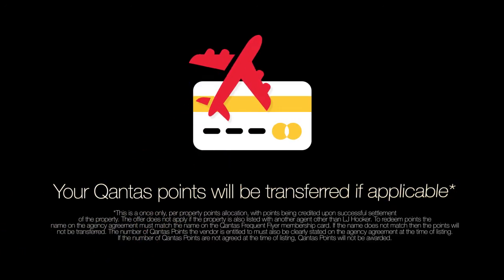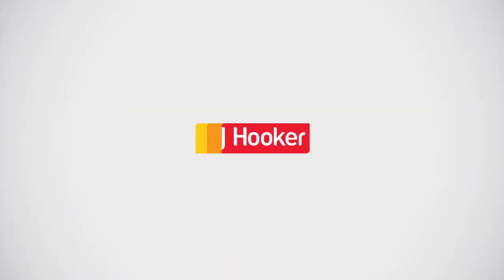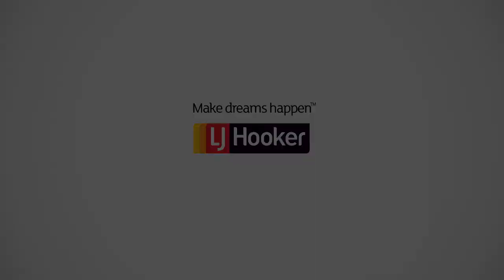Your Qantas points will be transferred. LJ Hooker — Make Dreams Happen.